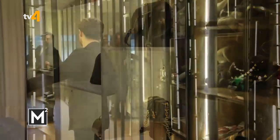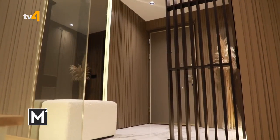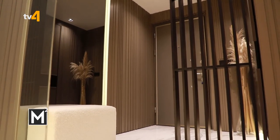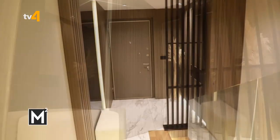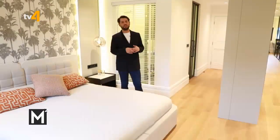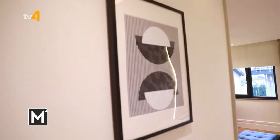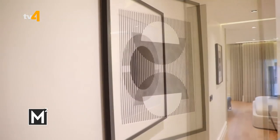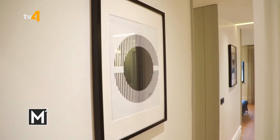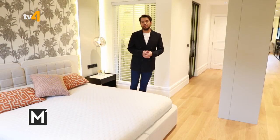Giyinme odasının devamında bir boy aynası var; ebeveyn banyo girişinin tam karşısında, kullanım kolaylığı için bu geçişi yarattık. Giyinme odası giriş-çıkış alanlarında lake paneller kullandım; dolap yanlarını kapatmak ve kapı kasası yerine daha şık bir görünüm sağlamak için. Yatak odası giriş koridorunda siyah beyaz duvar kağıdını tamamlayan tablolar koyduk.